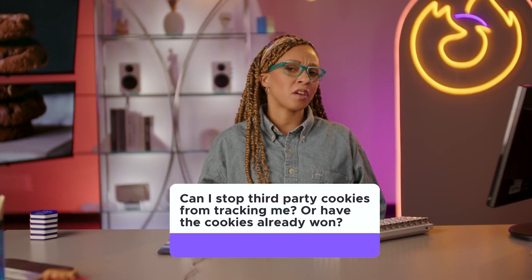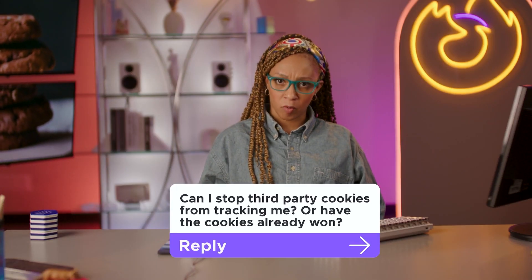Can I stop third-party cookies from tracking me, or have the cookies already won? Lucky for you, I've got this nifty little tape that should give us a few tips.